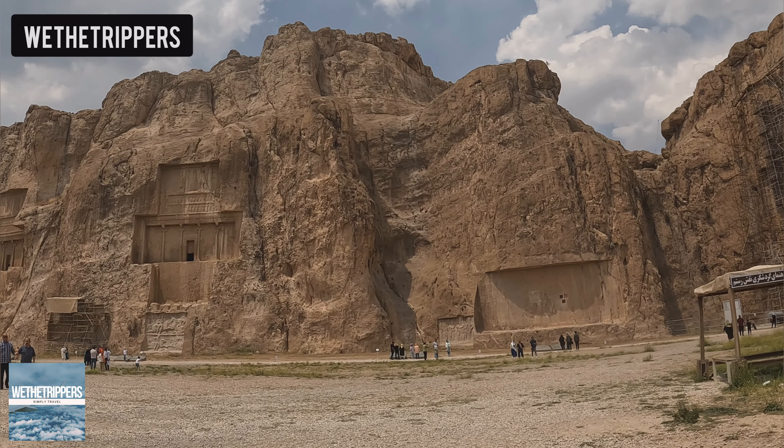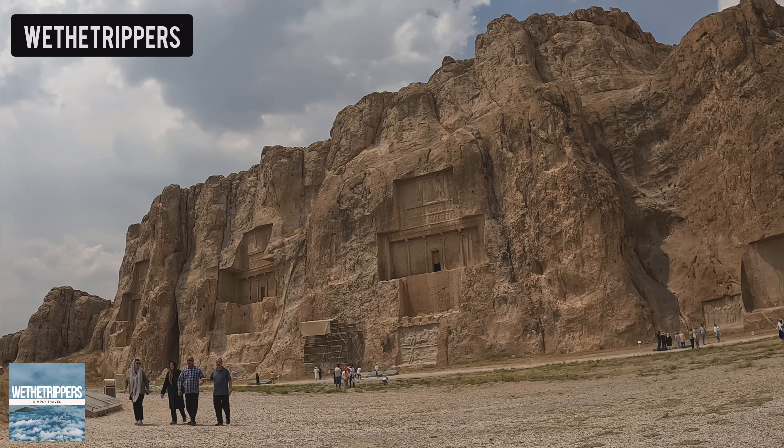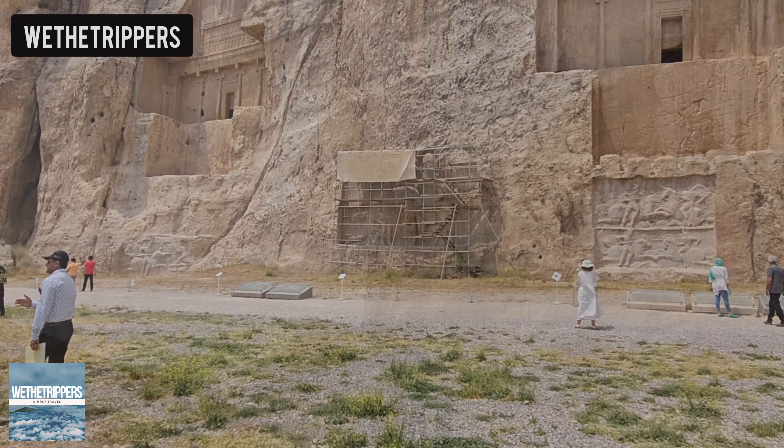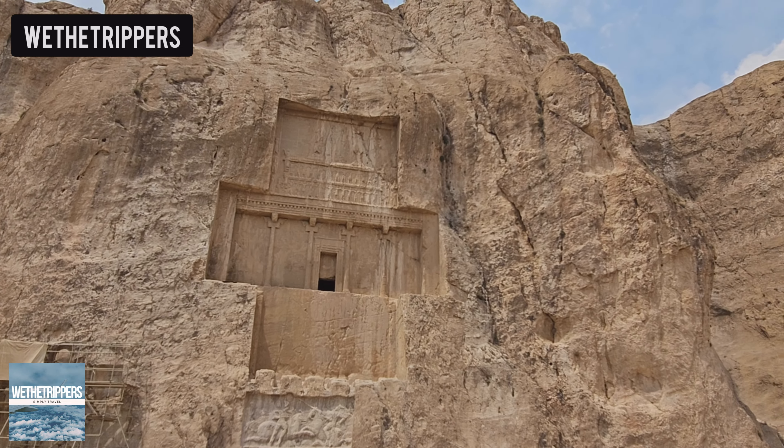The necropolis is also called Naqsh-e Rustam. People made these big rock tombs over 2,000 years ago for various Persian kings, like Darius the Great, Xerxes the First, Artaxerxes the First, and Darius the Second.